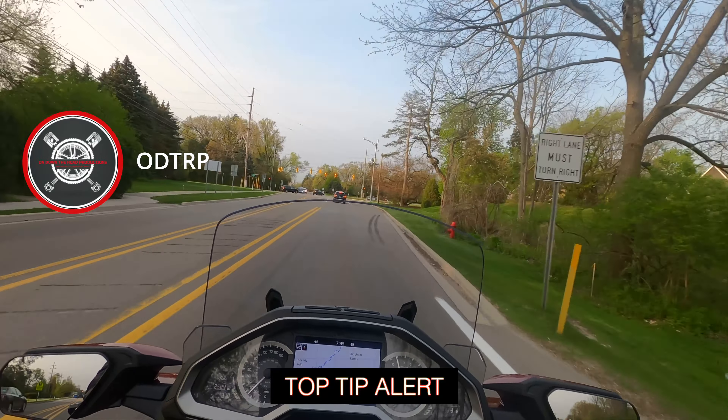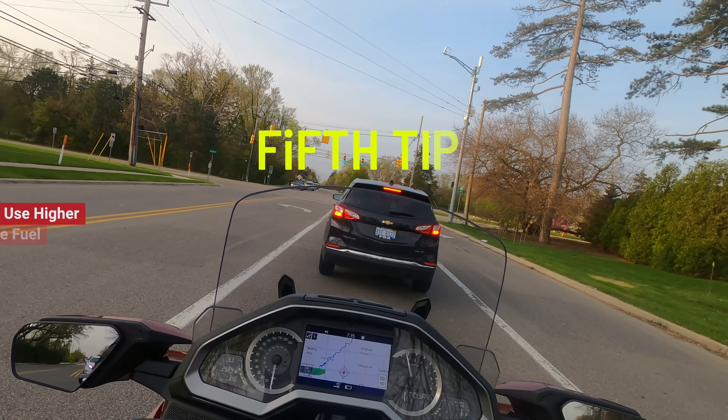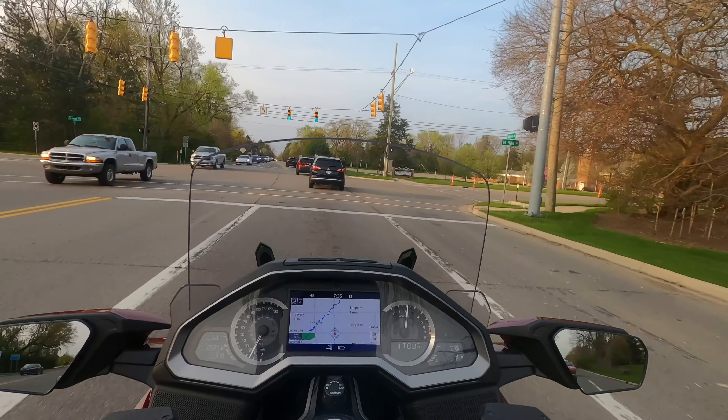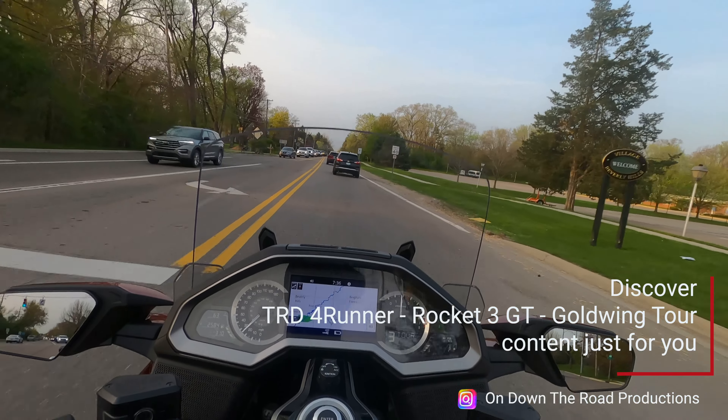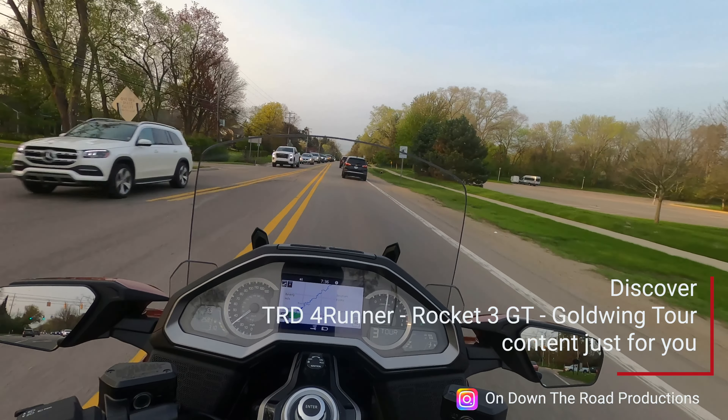My next tip is to just relax and enjoy yourself on your way into work. I'm really enjoying this — I've got the radio on through my Bluetooth, local radio station for traffic reports. Relax, just like riding any other time, as long as you stay aware of your surroundings.